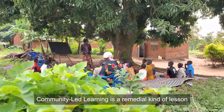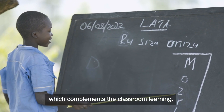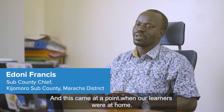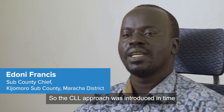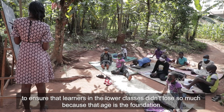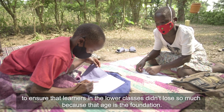Community-led learning is a remedial kind of lesson which complements classroom learning. This approach was introduced at a point when our learners were at home, to ensure that learners in the lower classes didn't lose so much, because that age is the foundation.